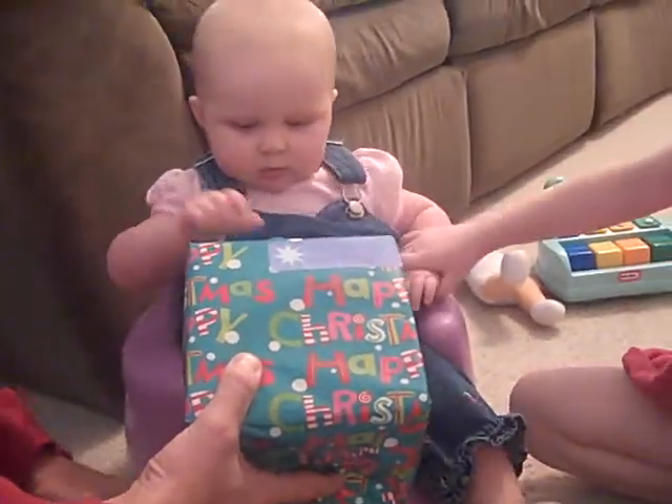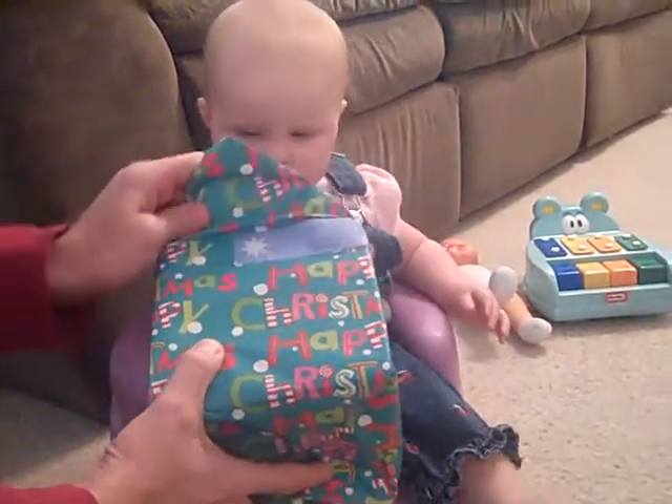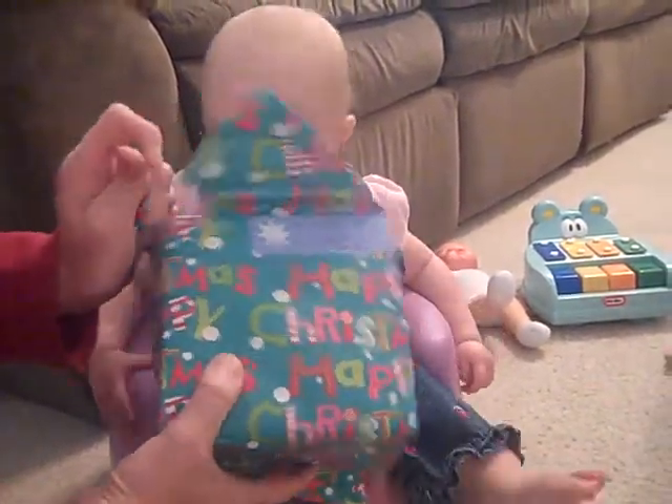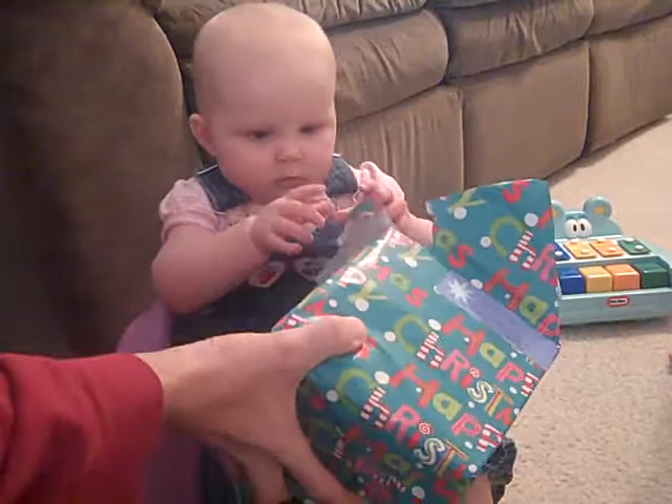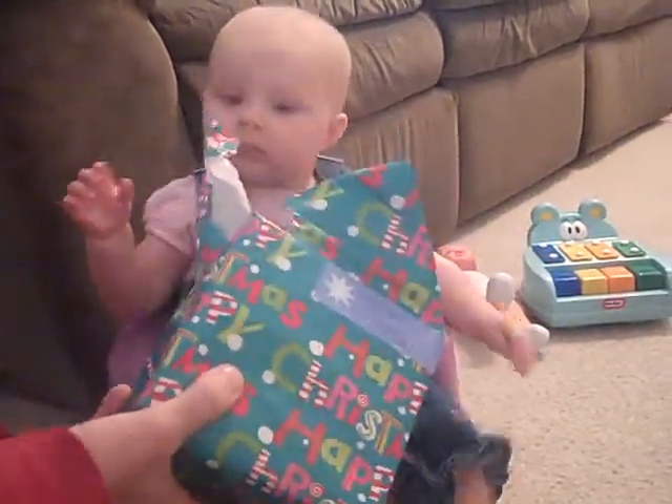Erica's first Christmas present. Look at this — looks like baby toys.